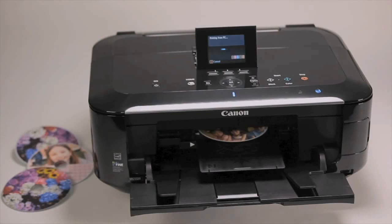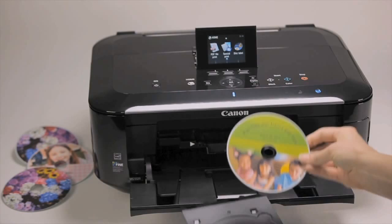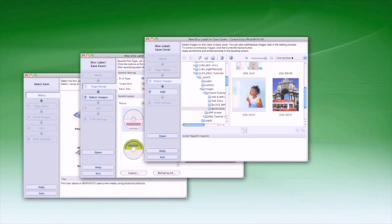Canon PIXMA printers offer the built-in convenience of printing on printable CD, DVD, and Blu-ray discs and the CD jackets themselves with something called Direct Disc Print. It's included in the Easy Photo Print EX software that comes with your PIXMA printer.